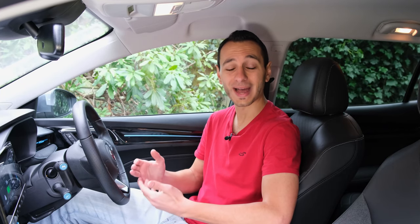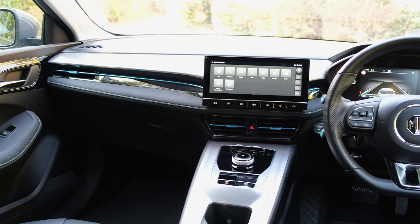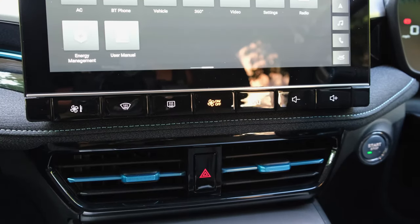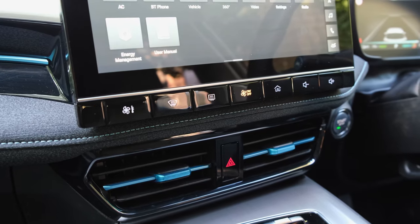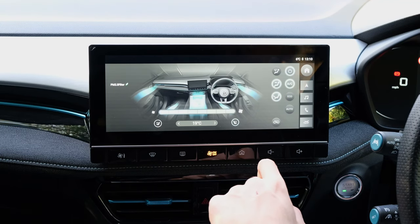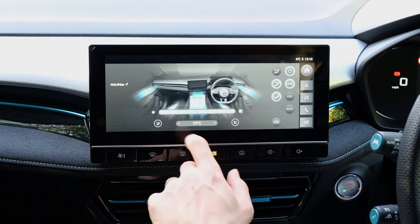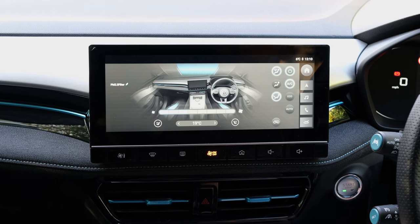It's a shame the instrument cluster doesn't feed through turn-based navigation data from the infotainment system, specifically for Android Auto or Apple CarPlay. Equally, there's no option to add a head-up display, which would have been a great addition at this price point. On the other hand, MG should be commended for including physical buttons around the dashboard, instrument cluster, and steering wheel — the latter being quite intuitive on the go for adjusting media volume or flicking through cluster screens. However, all climate controls are now based in the infotainment system, making it less intuitive while on the move.